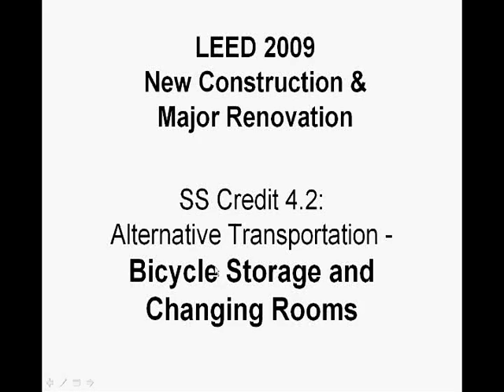This is going to be a short video on SS Credit 4.2, Alternative Transportation, Bicycle Storage and Changing Rooms, under LEED 2009 New Construction and Major Renovation.